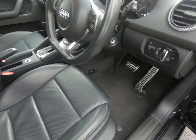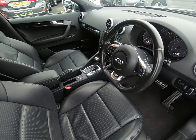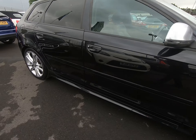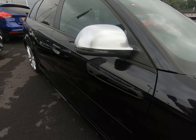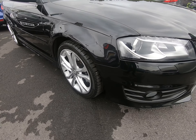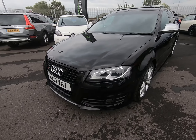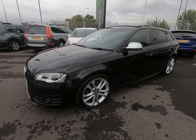There are certainly no scuffs to any of the plastics in the luggage compartment — all plastics are completely unmarked.